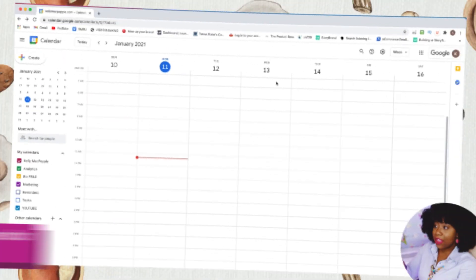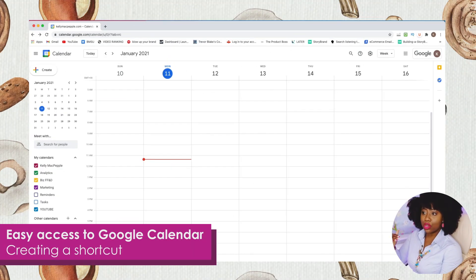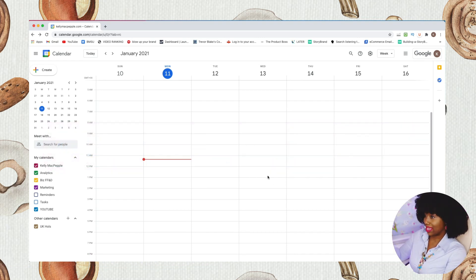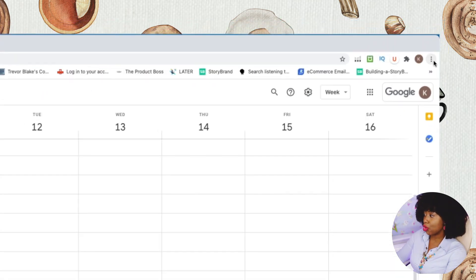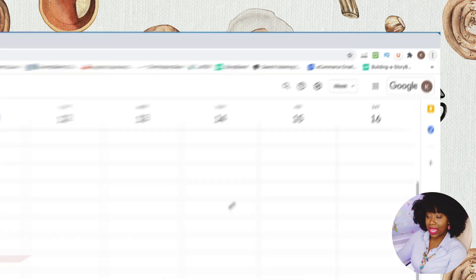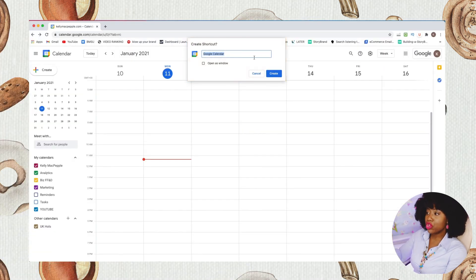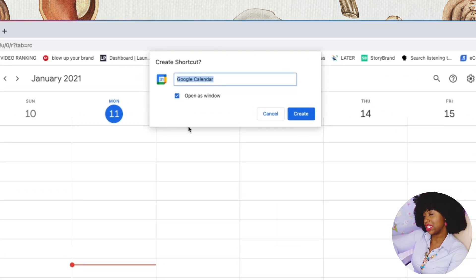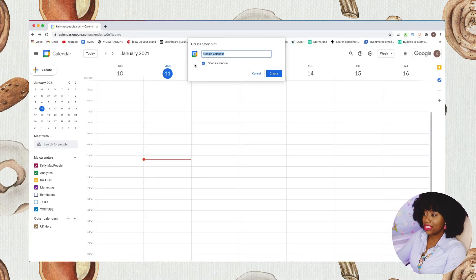If you want Google Calendar, go to calendar.google.com. To download it as a shortcut in Chrome, go to the three dotted lines, click More Tools, and you get the option of creating a Google Calendar shortcut. Make sure to click 'Open as window' so it opens in a new window anytime you want to open your Google Calendar.